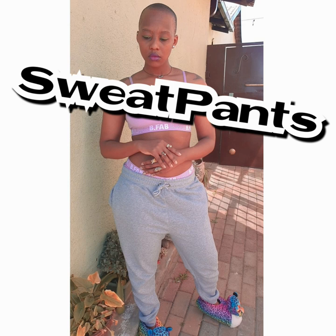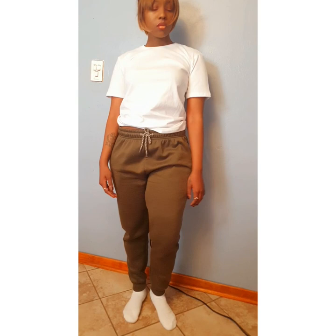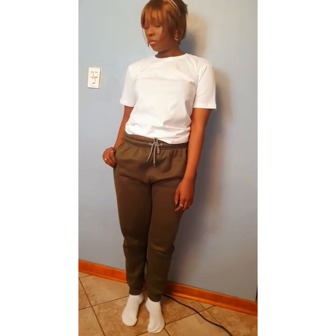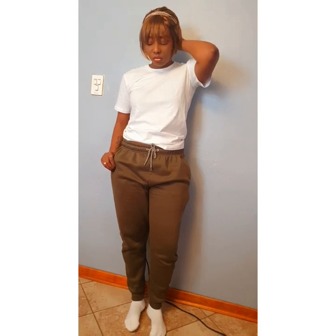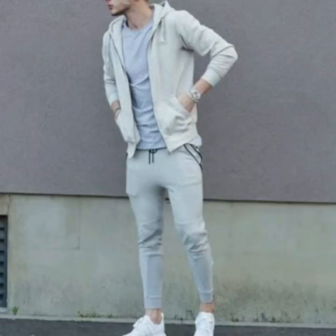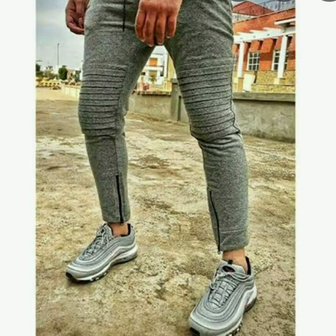Next up we have my favourite — sweatpants! I love chilling with them at home doing nothing, watching TV. But for the slay queens out there, you can put on multiple layers with a good sneaker and stunt on them. Multiple layers, airport type of look. For the gents, you can dress it up like you're going out, or just chill.